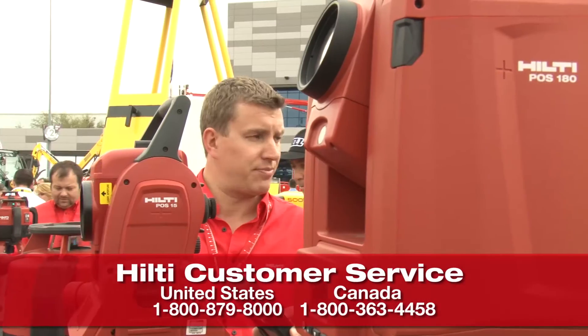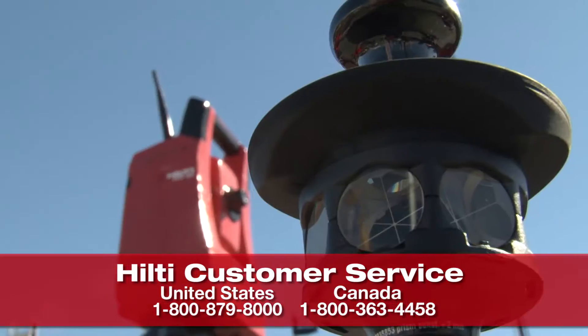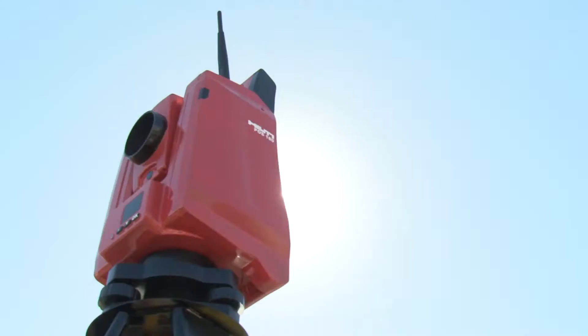To find out more information about our advanced layout tools, visit us at Hilti online, call customer service, or contact your local account manager to set up a demo.